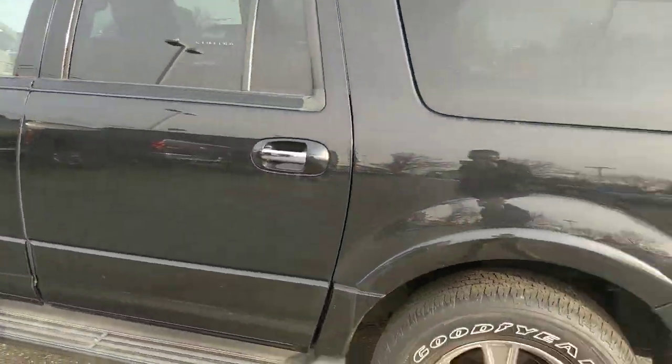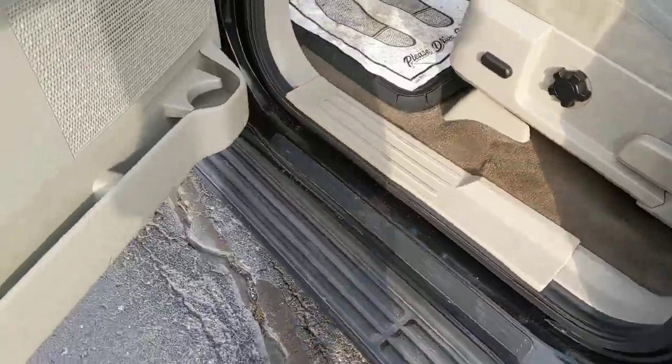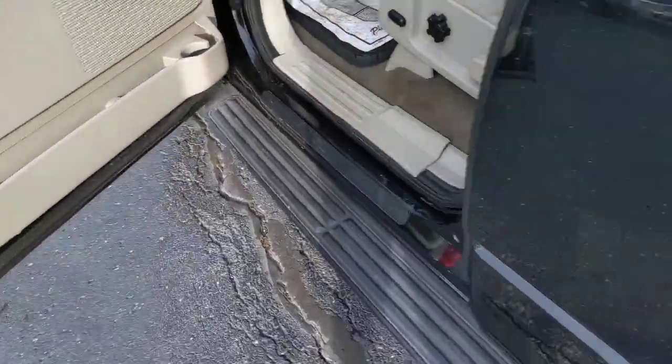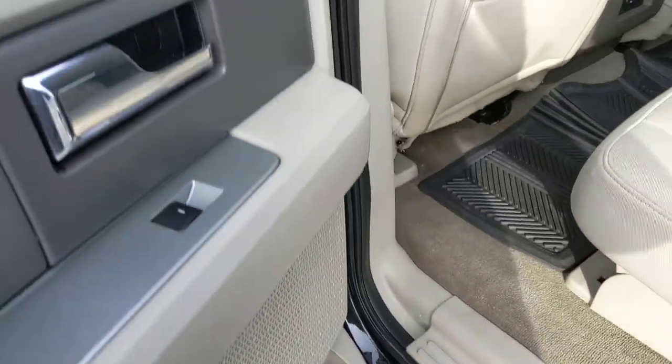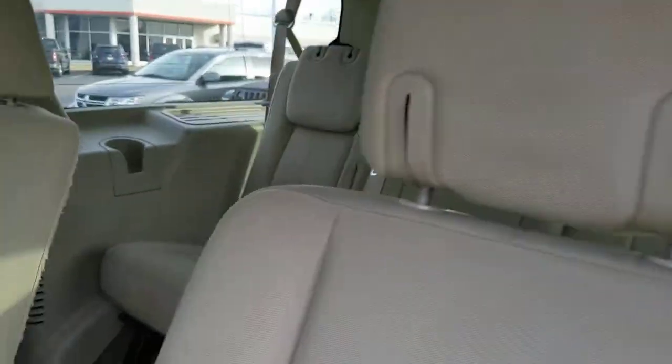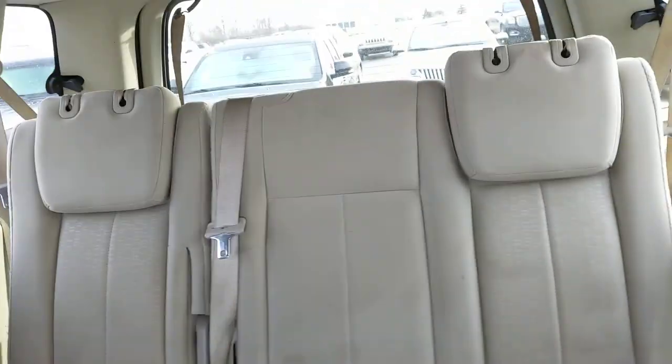As you can see as I walk around, there are no major dents or dings. Give you a look at the door jams — as you can see, again, no bubbling or oxidization.